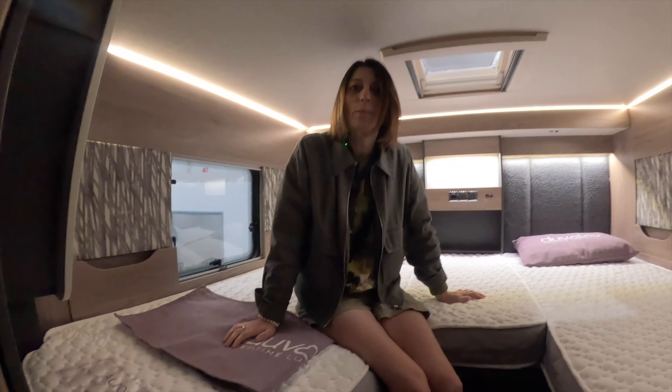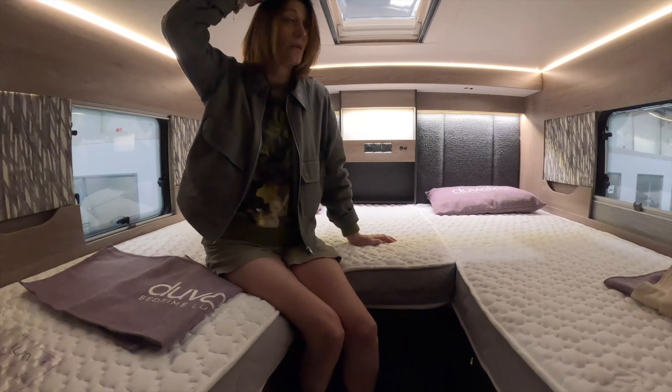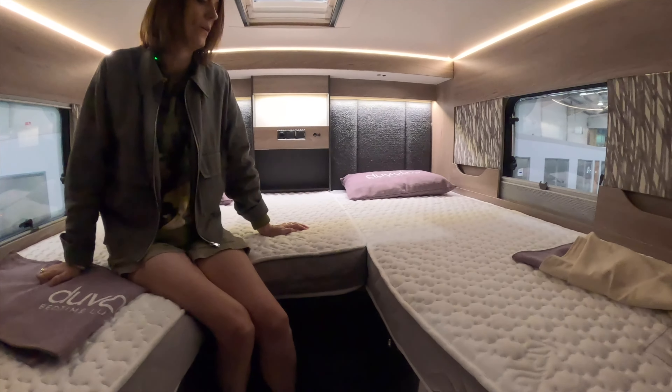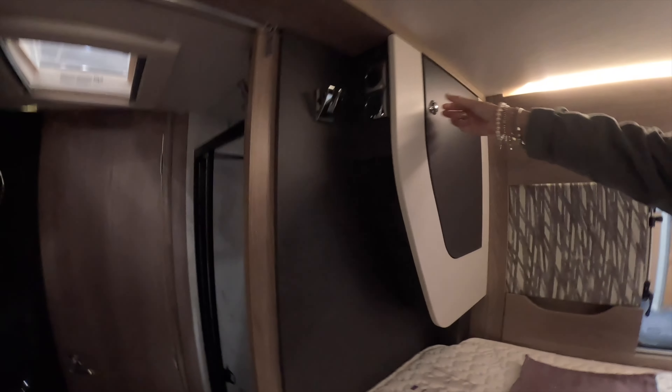There's a little catch down there. Full-size shower — I like that clear screen. Little inlay for your soaps and whatnot. You would not want to be six foot tall in here — you're going to hit your head. I'm five foot seven and I've only got a little bit of room, so it's quite a high ceiling to bed ratio, but that gives you a better garage underneath.